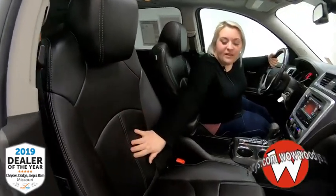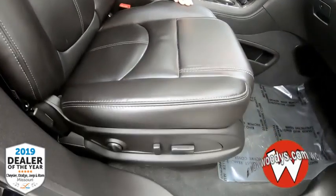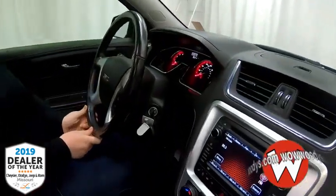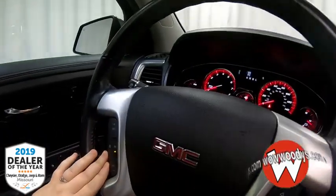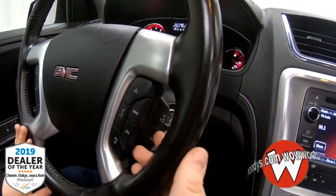These are black leather heated seats and they are very nice and cozy. Both sides are power adjustable. Making your way over to your steering wheel, it is leather wrapped. You do have cruise control settings right there, but you also have your Bluetooth controls and audio controls there as well.